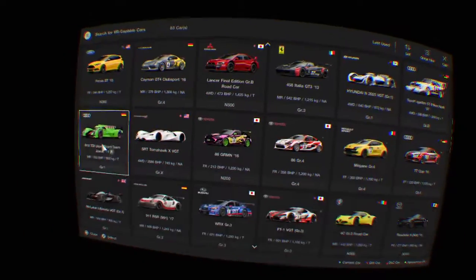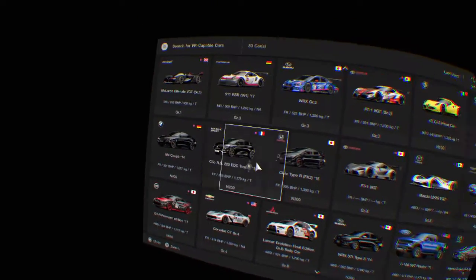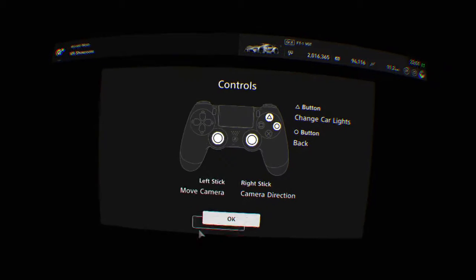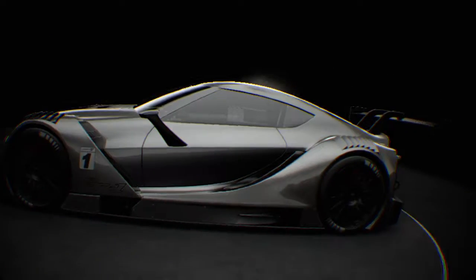What else have I got that might be nice to look at? Yeah, Toyota VGT — this is a car.